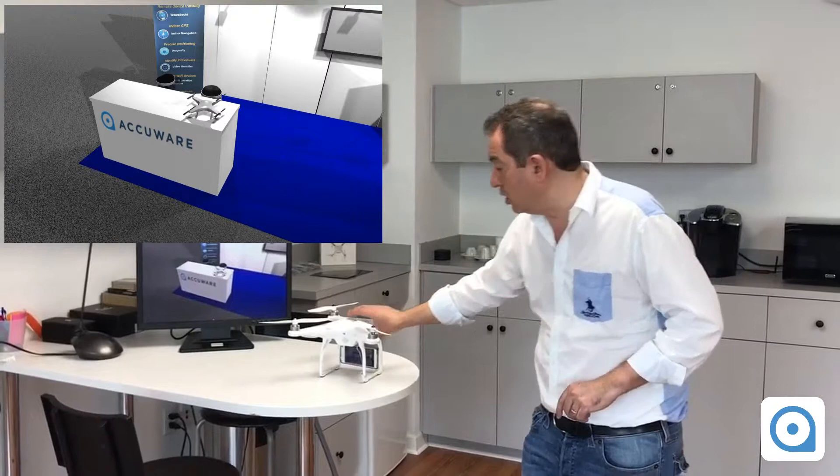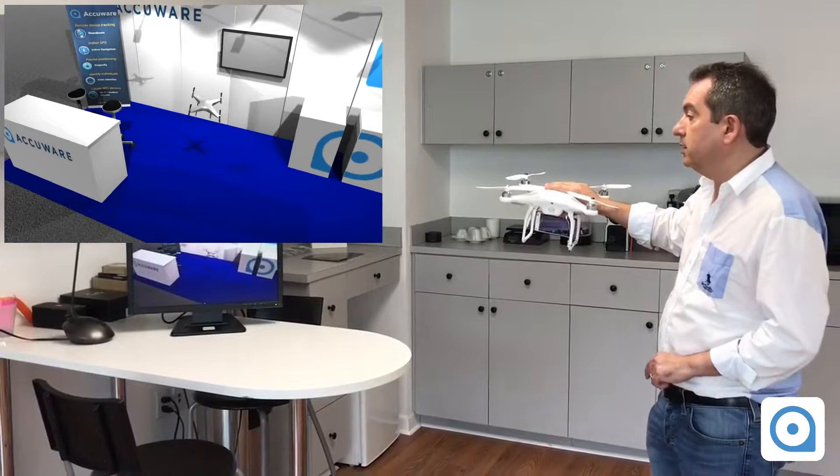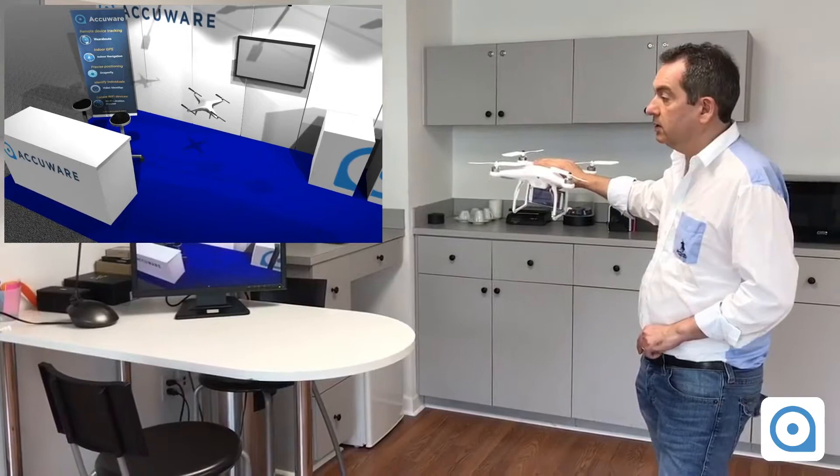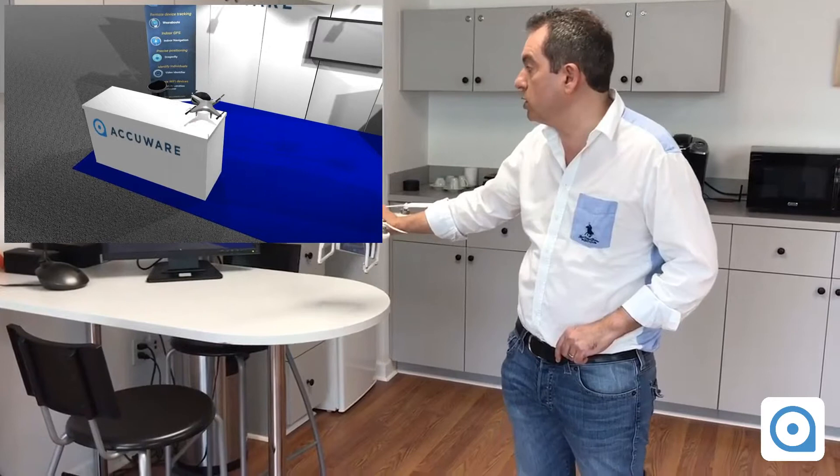The drone is taking off, moving on the side of the table, moving in depth, then going back on its base here on the table. You can see the location is being reproduced accurately.